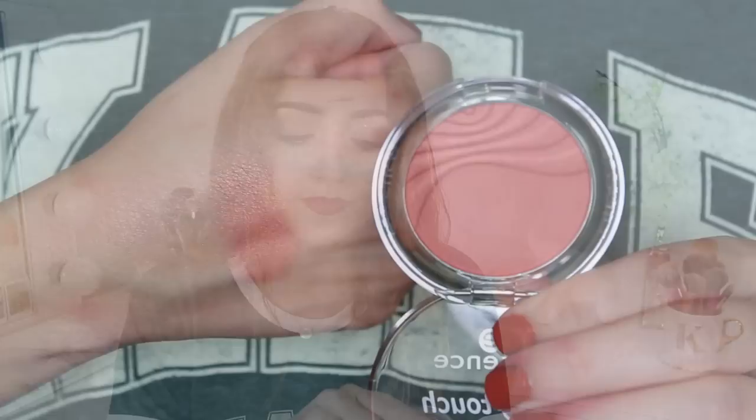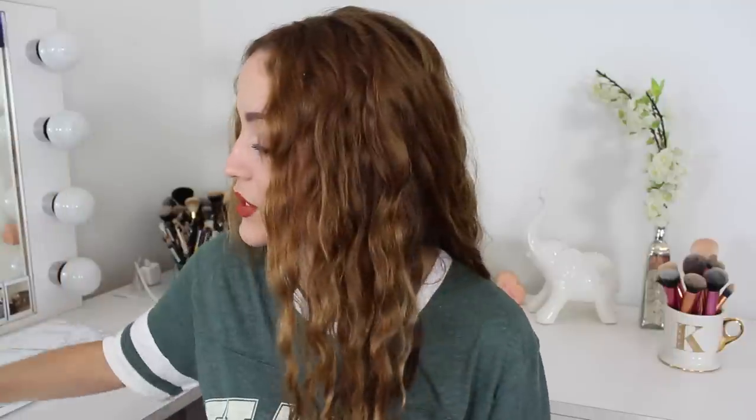The rest of these products I got at Ulta. I decided to buy more Essence products — almost everything is under $5 and they're so underrated. I picked up two more of their Silky Touch Blushes. I already have Baby Doll and love it. I got Autumn Peach, a really pretty coral-peach color that I'm actually wearing right now, and Adorable, a soft light Barbie pink. I highly recommend both.